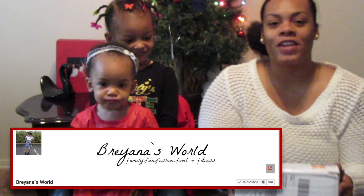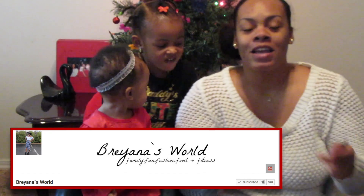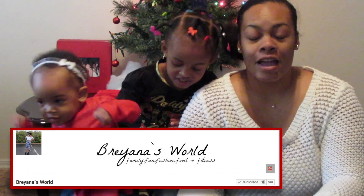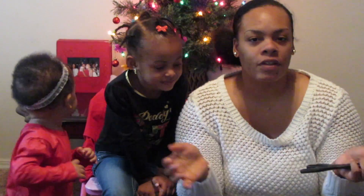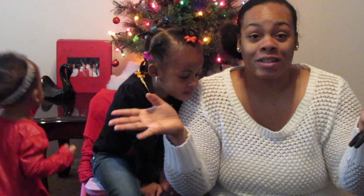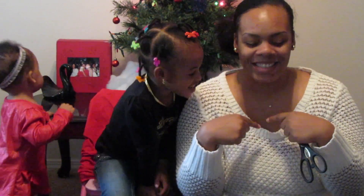Hey guys, today we are actually gonna film this video — it is a swap box, a Christmas swap box. We did this with Brianna and her daughter Nevaeh and we're super excited. We sent them a box as well, and we're about to get into what's in the box.